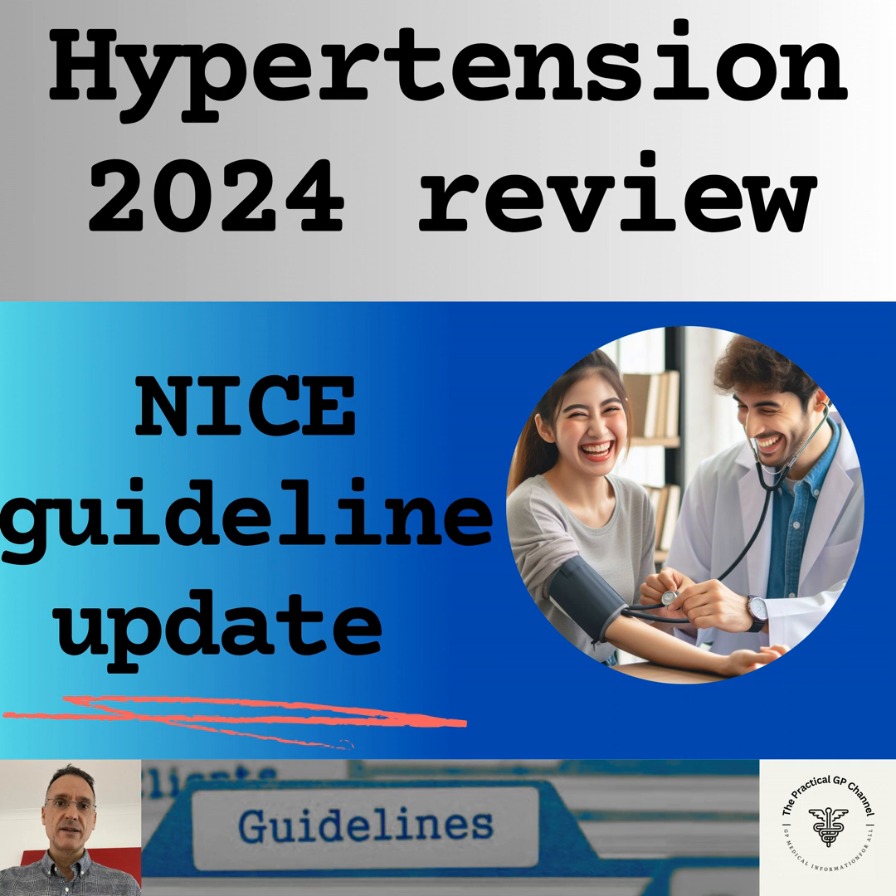Step 2 treatment is with two drugs — if hypertension is not controlled with one drug. If a patient is taking an ACE inhibitor or ARB, we will offer either a calcium channel blocker or a thiazide-like diuretic. If hypertension is not controlled with a calcium channel blocker, we will offer either an ACE inhibitor or ARB, or a thiazide-like diuretic.